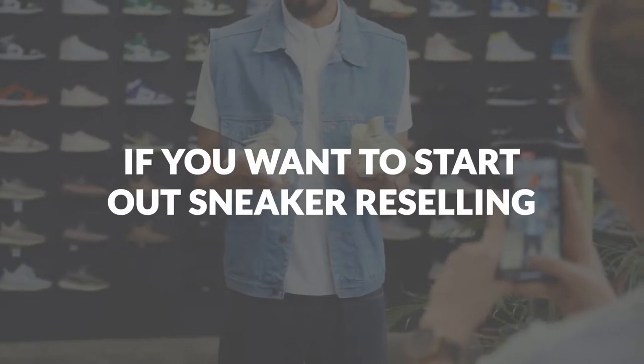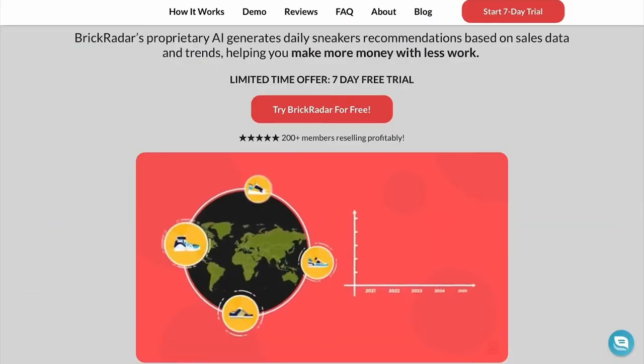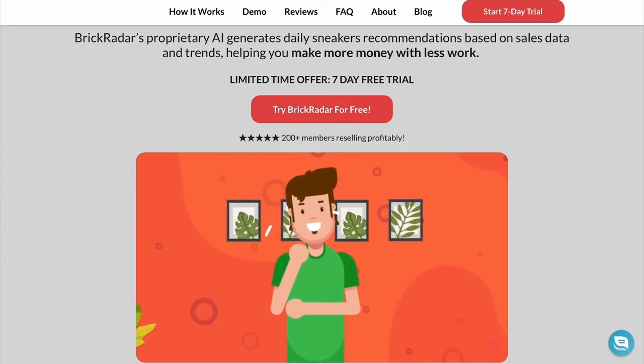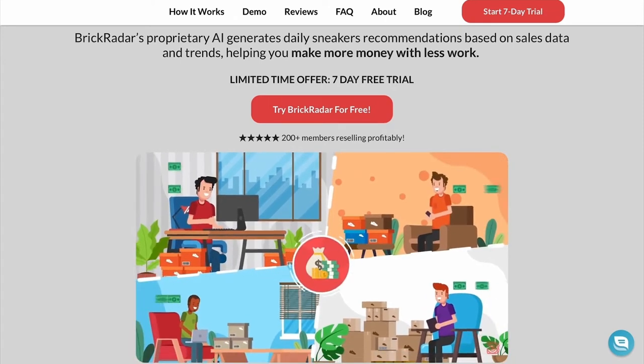If you want to start out sneaker reselling, you have the best opportunities with our cook group. Our website monitors automatically calculate the profit of thousands of sneakers every single day and will post a message in our cook group once they find a profitable sneaker. They will save you a lot of time doing the research yourself.